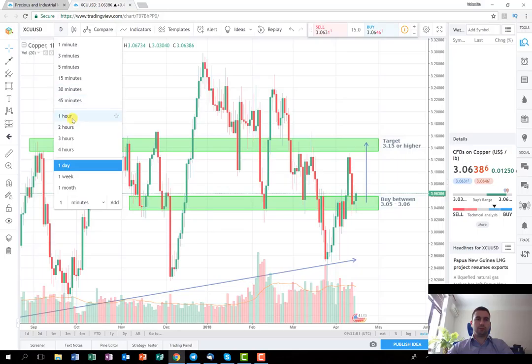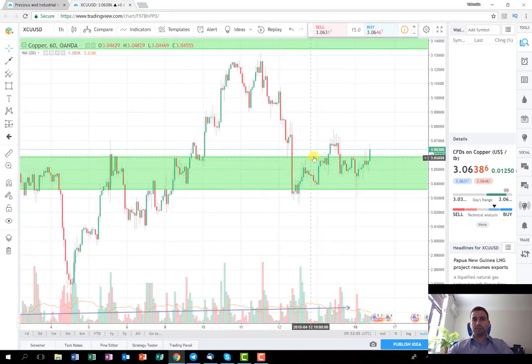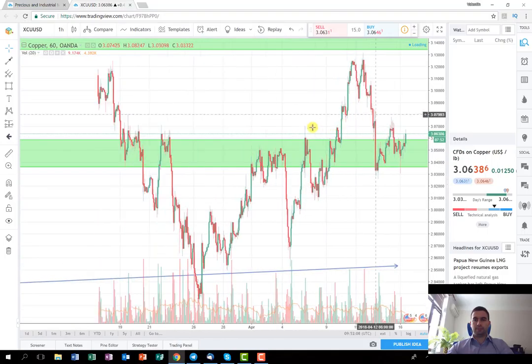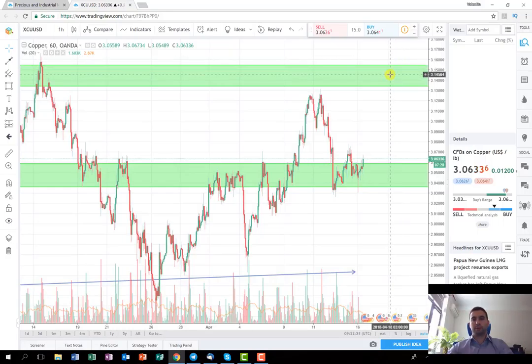I'm going to switch to the one hour chart time frame. As you can see, the price was consolidating in this area here. Now it's breaking out, so I think it's a good opportunity to enter long now and to hold it until this stop here. As I said you can hold it even for more, but me personally I'm going to close everything here.